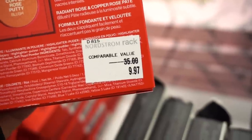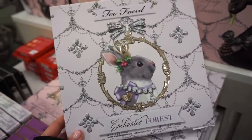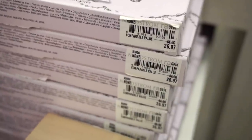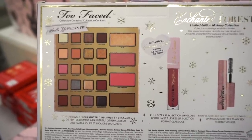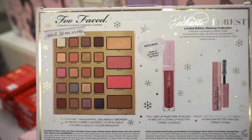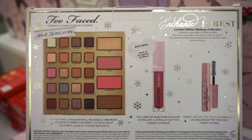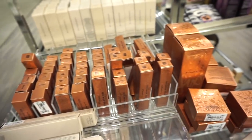How cute is this bunny! This is the Too Faced Enchanted Forest limited edition holiday kit for only $26.97 from $44. Inside we get an eyeshadow and face palette that smells like pecan pie with about 20 shades — two blushes, one bronzer, and one highlighter. We also get a full size lip injection gloss in an exclusive shade, plus a deluxe size mascara.